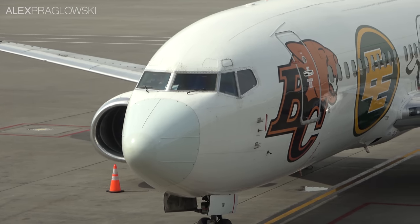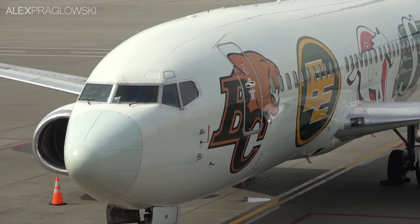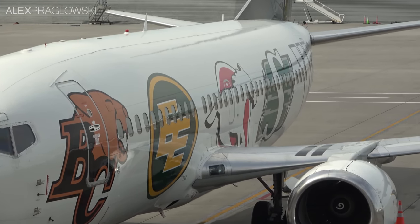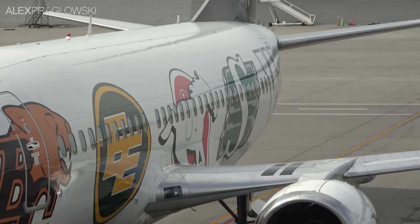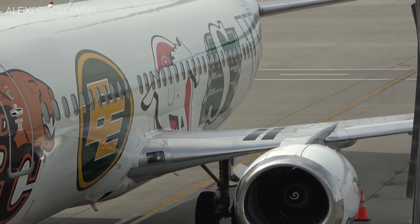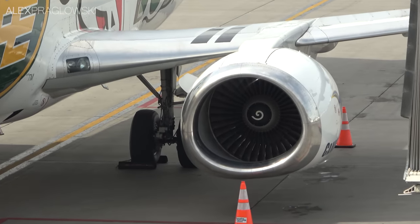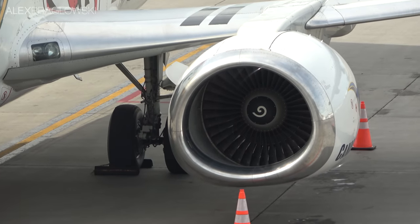As odd as it might seem to pick a flight purposely because it's not what you usually get, for the aviation enthusiast in me, it makes perfect sense! Plus, I'm a huge fan of Canadian North anyway — they're one of my favourite airlines in normal service, and to get something a little bit different had me super stoked!